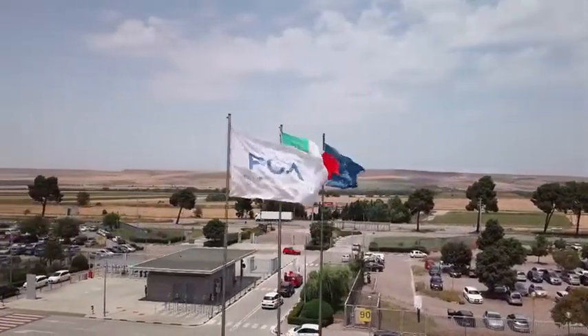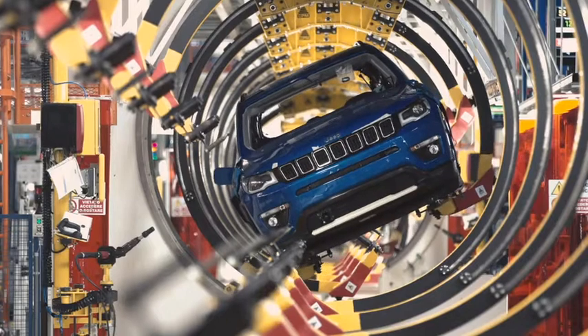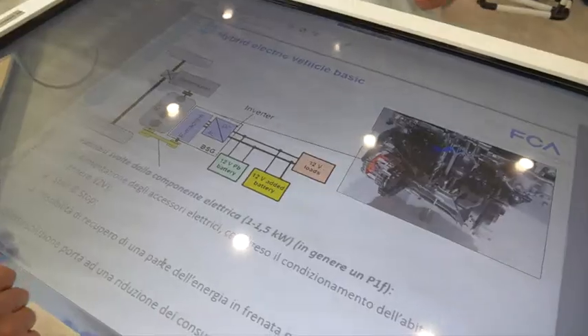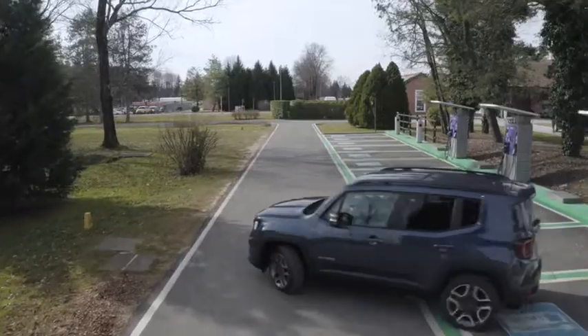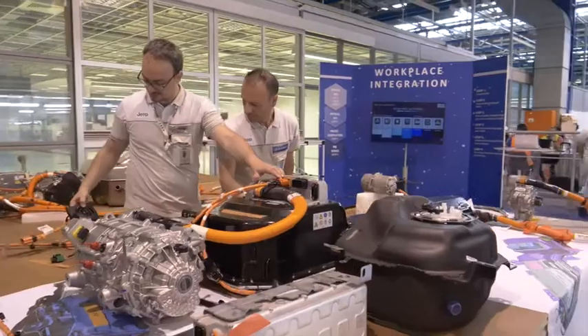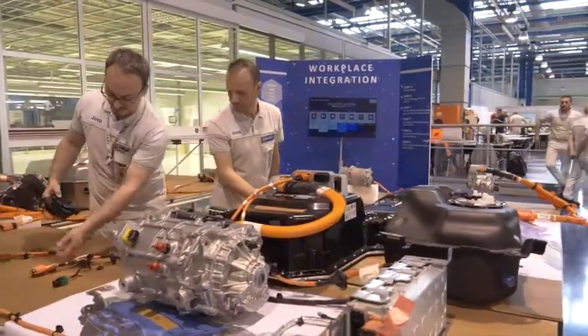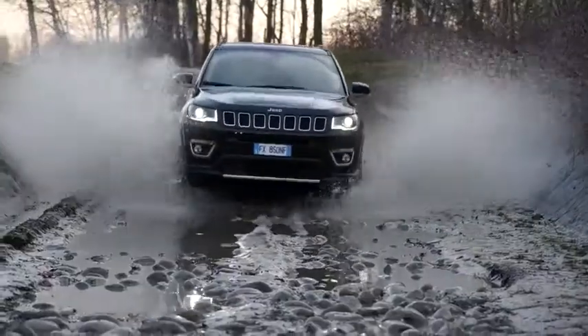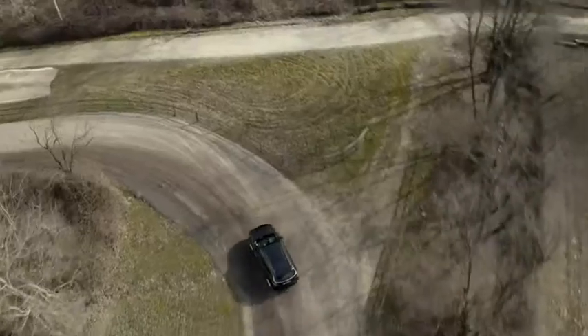At FCA Group, our focus is always on our customers at every stage of the development of any new vehicle, from initial design to real-world testing. This becomes even more important when it comes to implementing new technologies, key to achieving new levels of performance, efficiency and reliability.